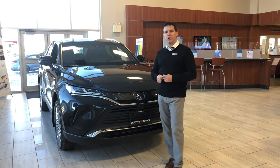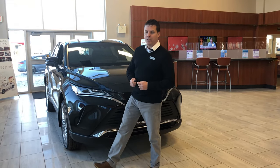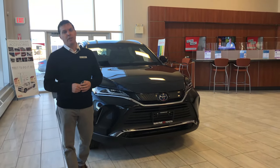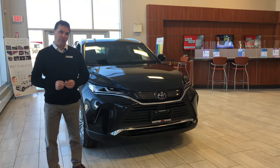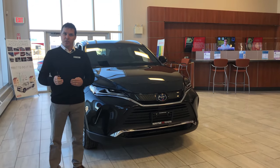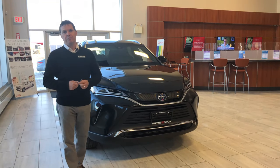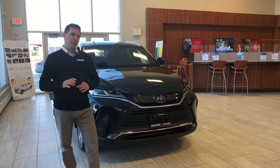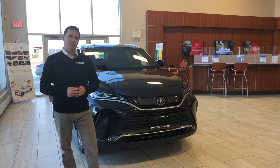First thing we're going to talk about is Apple CarPlay and Android Auto. Almost the entire Toyota lineup this current year comes with Android Auto and Apple CarPlay. Essentially, once connected to your vehicle, it allows a hands-free option for you to use some of the apps on your phone on the display in the vehicle.